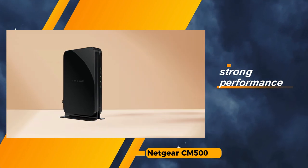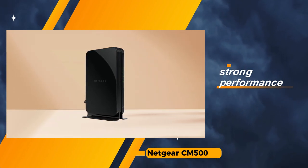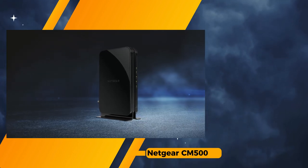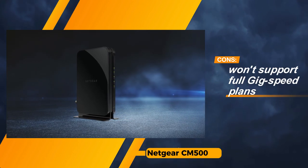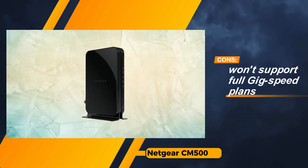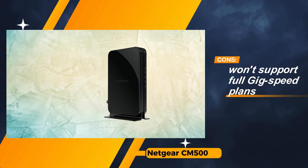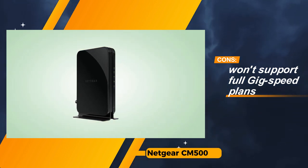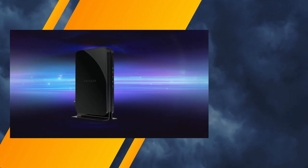Nevertheless, it's important to note that, similar to other contenders in its category, the Netgear CM500 does not include a router. Users looking for an all-in-one solution will need to procure a router separately. Additionally, it's essential to recognize that this modem won't support full gig speed plans, as it operates within the DOCSIS 3.0 framework.